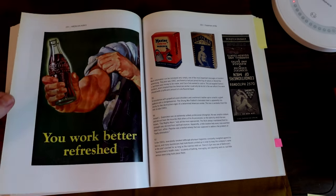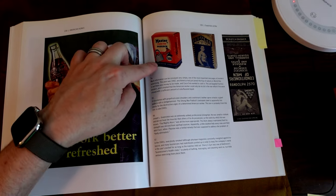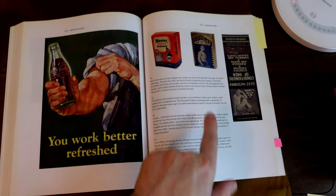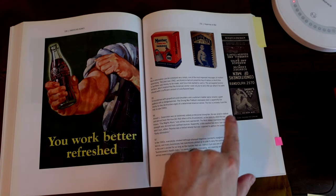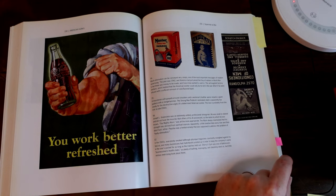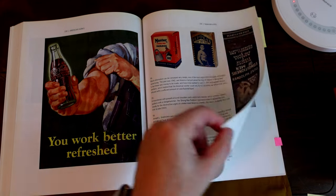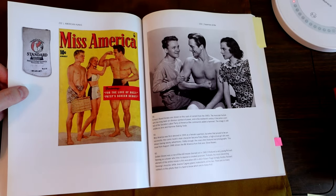I had to jog my memory. Coca-Cola — 'You work better refreshed.' Master padlock. Pupolax. Businessman's health clubs. Everybody smoked. Miss America. Standard.